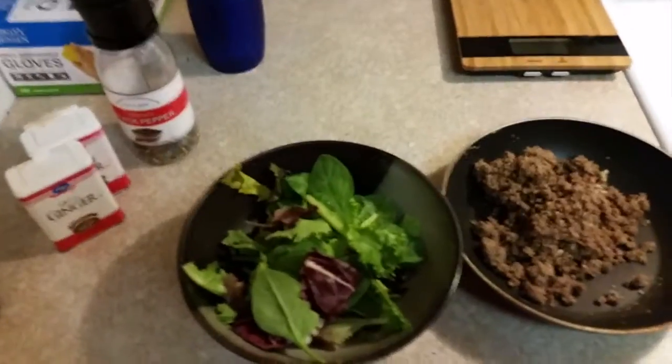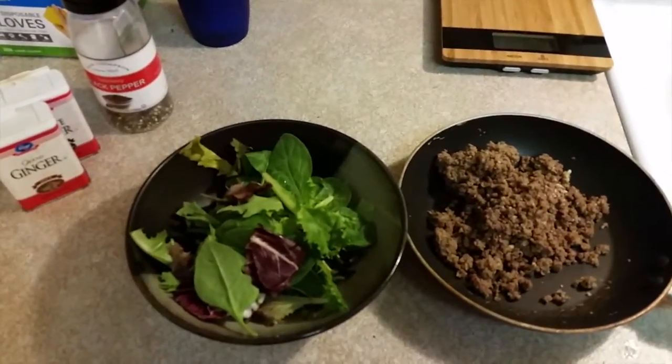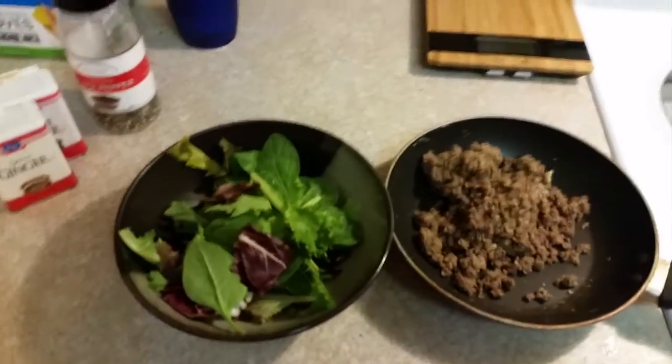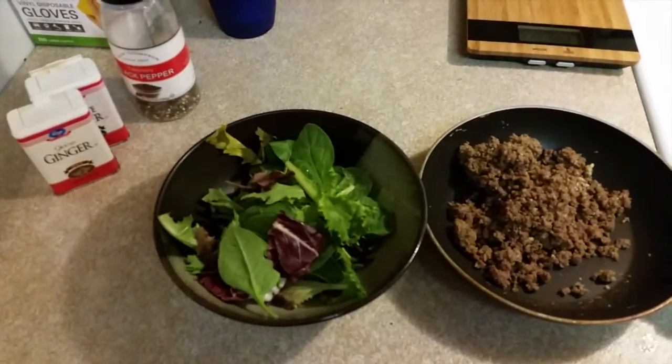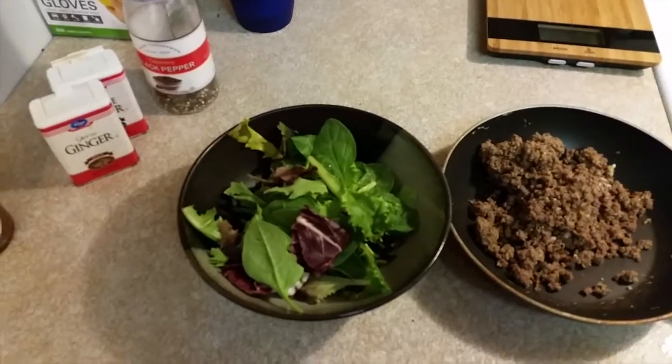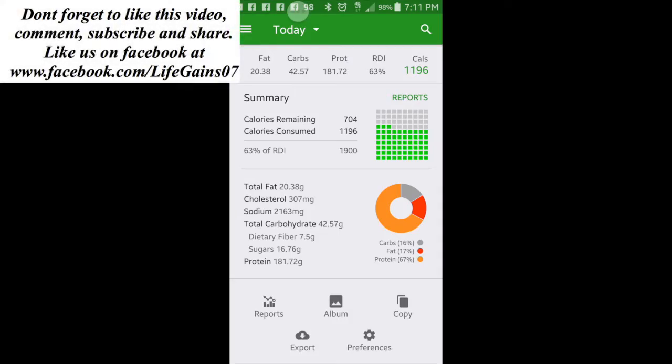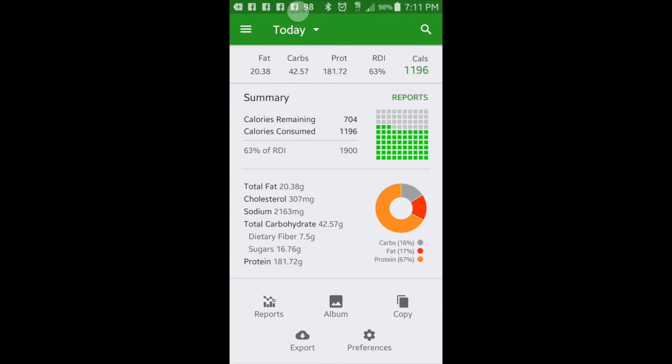That is going to do it for this video. I'm going to post my macros for the day at the end using the app I use called Fat Secret. You have got to keep up with your macros — these were my macros for today. If you're dieting and trying to make goals, I suggest you download the Fat Secret app.